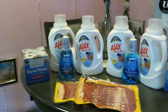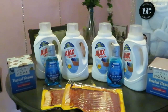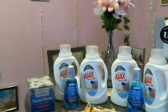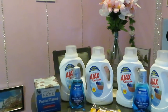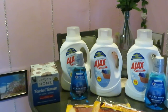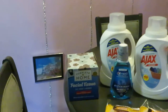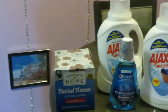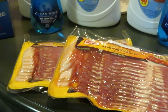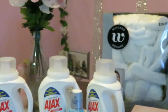Quick recap of the Walgreens deals: Ajax is 99 cents — they have different varieties, you don't have to get the Free and Clear. Crest mouthwash is $2.99; buy two and get a two-dollar instant cashier reward. The facial tissue — 65-count — is also 99 cents. And the Oscar Mayer bacon is two for eight dollars. That is a steal on the bacon.